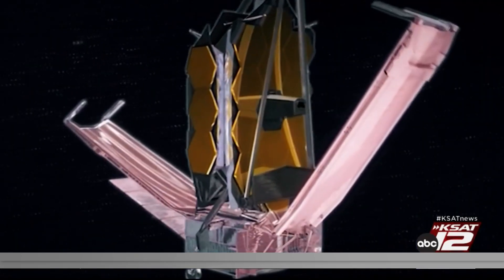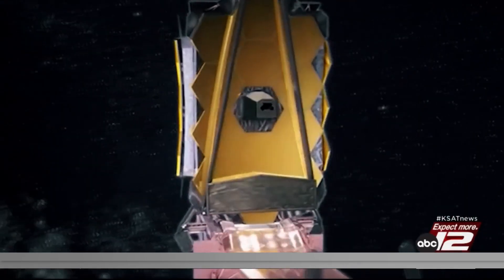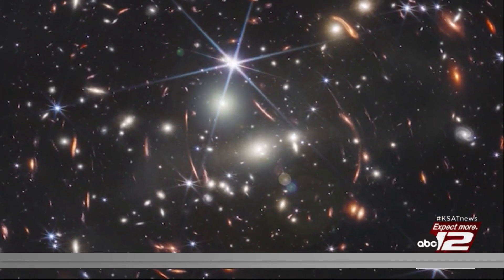Packham says they are just getting started. We have new images coming from the JWST; we've been allocated more time in the future to use the telescope. Leist has a message for students with an interest in science: Stay motivated and continue to be curious.